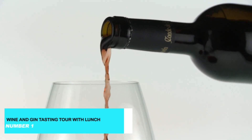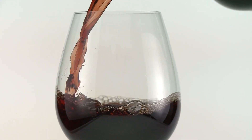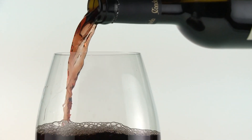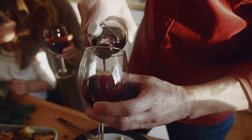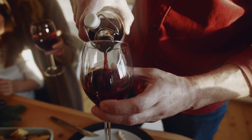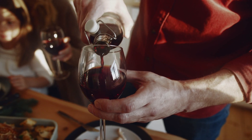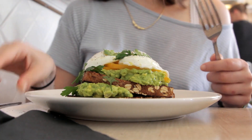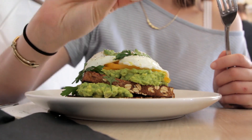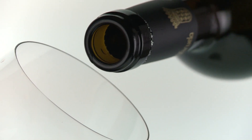And now, the highlight of our Napier journey: the wine and gin tasting tour with lunch. This exclusive tour takes you on a delightful journey through the best vineyards and distilleries in the Hawke's Bay region. You'll savor the region's finest wines and gins, accompanied by a gourmet lunch featuring local produce. Led by expert guides, this tour offers an immersive experience of Napier's rich vinicultural and distilling heritage.